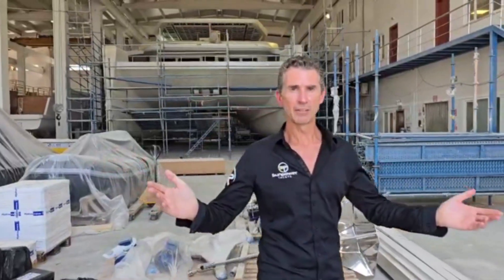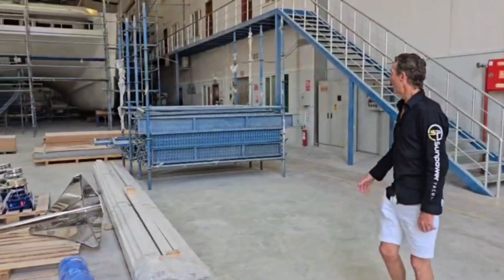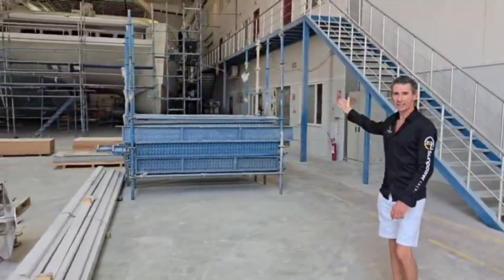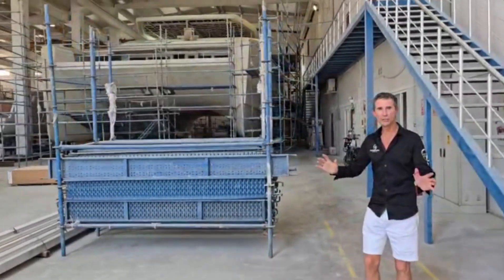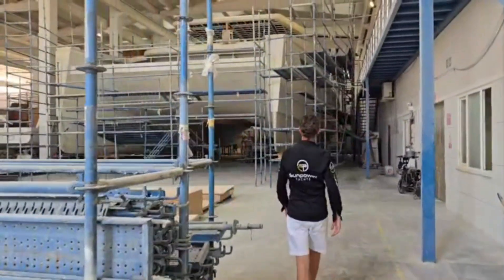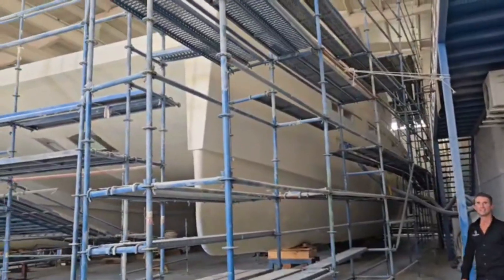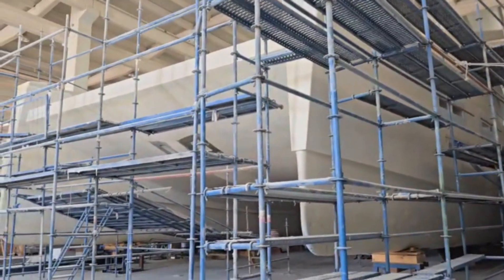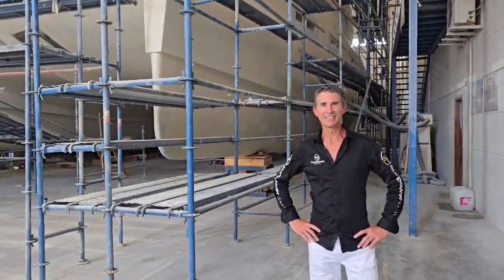Well, there you have it everybody — the Sun Power 90. This is a magnificent vessel. Come and have a look at it. The closer you get, you see how beautifully crafted it is. We'll see you at the sea trials.